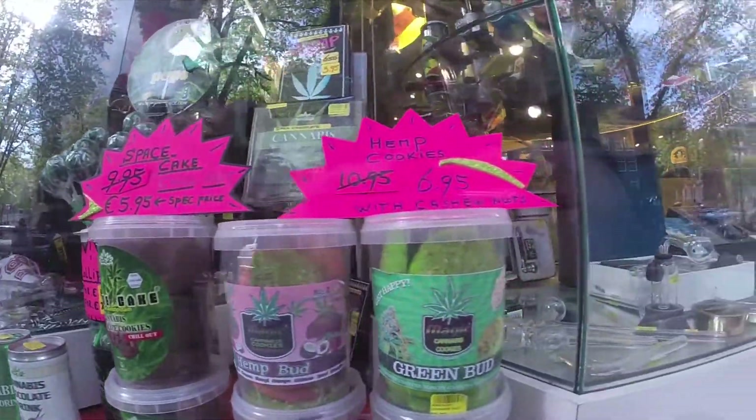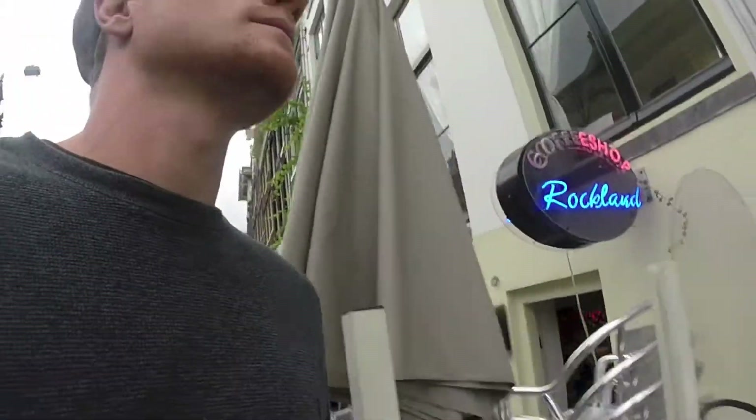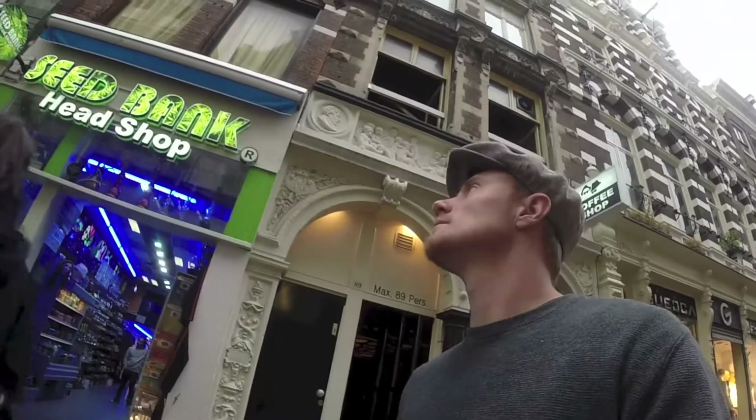Of course Amsterdam is also known for its special coffee shops, and there are no shortage of those. Here's another coffee shop.